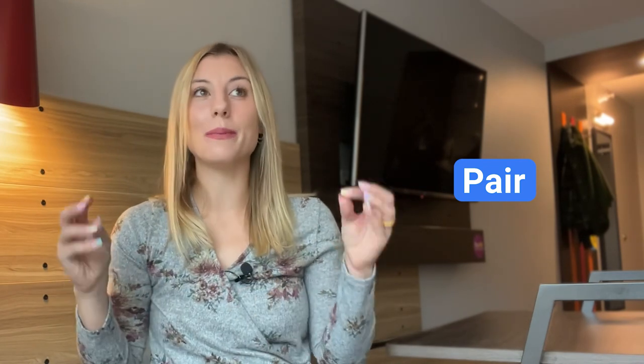A pair of things means two things that go together. So when we use 'pair' as a verb, it means we pick two things that go together very nicely. My favorite date night outfit is just a nice pair of jeans, and I like to pair it with a nice sweater or a nice shirt.